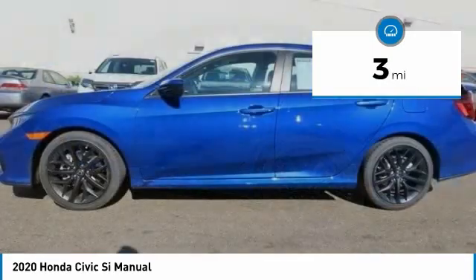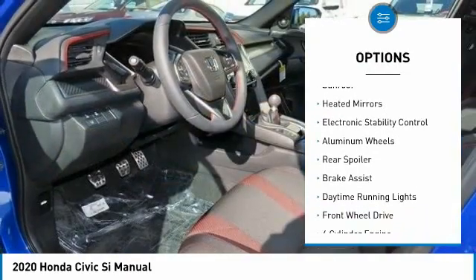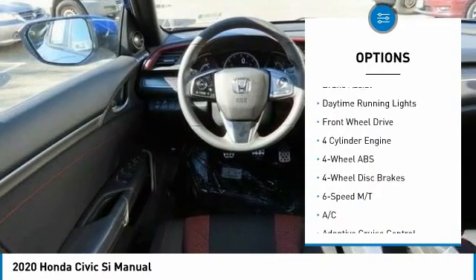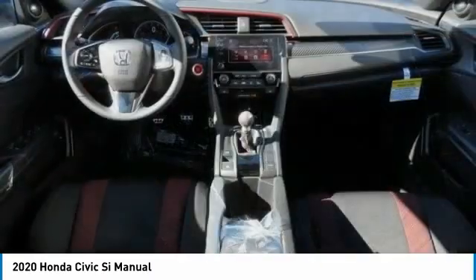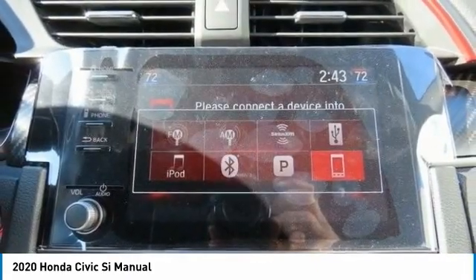Here are some of this vehicle's great options: tire pressure monitoring system, turbocharged, sunroof, heated mirrors, electronic stability control, aluminum wheels, rear spoiler, brake assist, daytime running lights, front wheel drive.